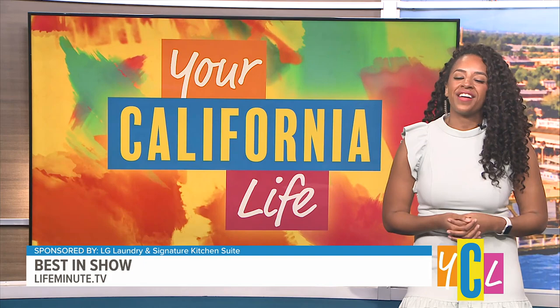Every year, the National Kitchen and Bath Association hosts the Kitchen and Bath Industry Show, the largest trade show of its kind. We've got the scoop on the latest innovative new products and fresh design solutions from lifestyle editor Joanne Butler. Hi, thanks for having me. Let's start in the kitchen.